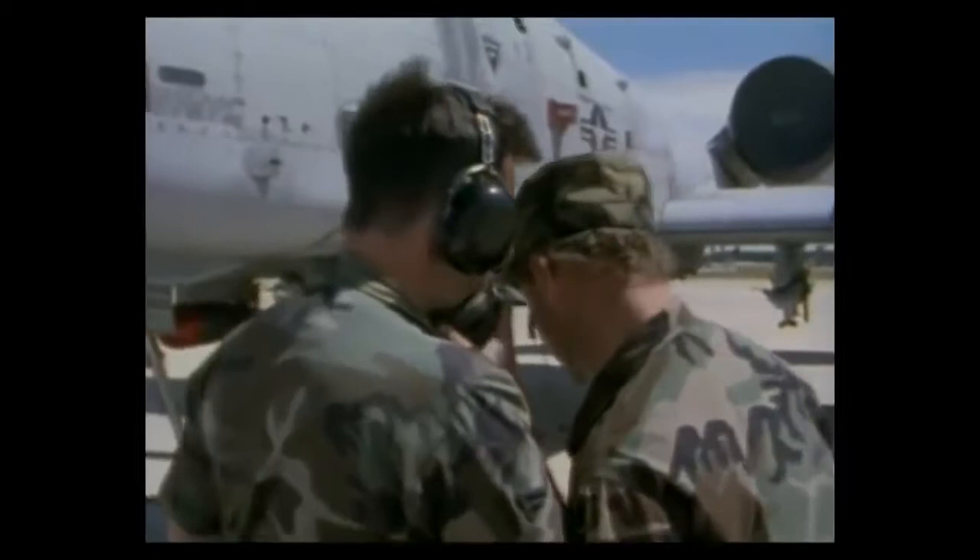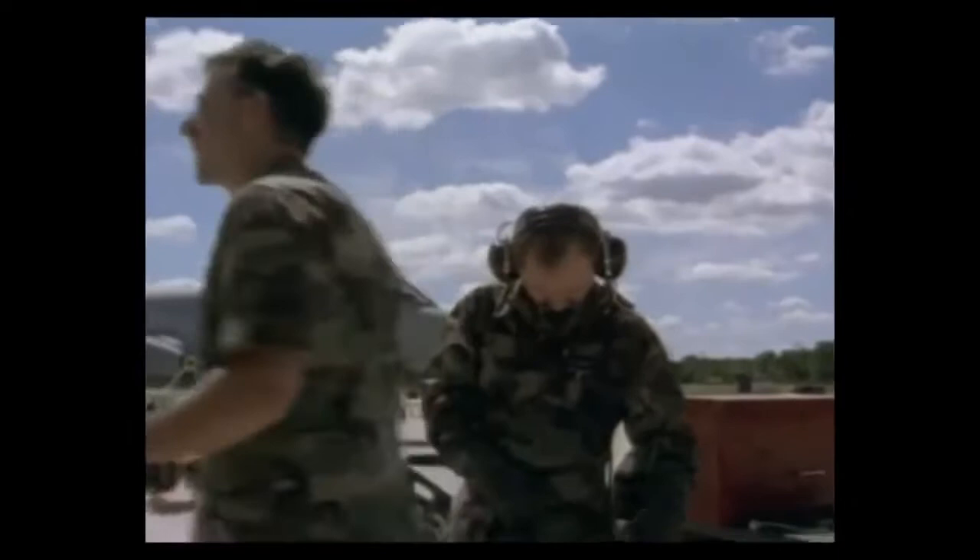Usually on a drill weekend, or a UTA as we call it, we put together a scenario for the day — a mini-war for a day. We have intel, we coordinate with intel and all the different shops, and we go out and basically execute a war plan for one day.